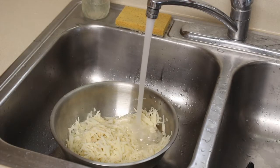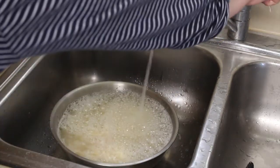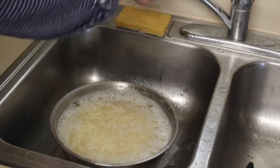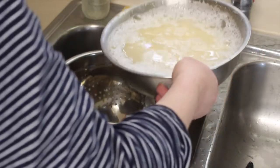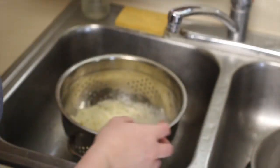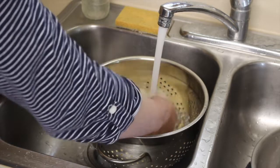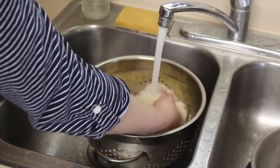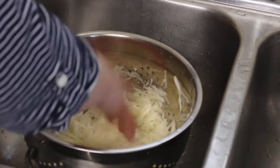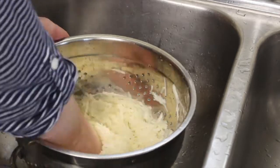I'm going to agitate the water and the potatoes with my hand for about a minute — this helps to release the starches. I'll then pour it into my colander inside the sink and continue to rinse the grated potatoes with cold water, rubbing the potato shreds through my fingers to remove as much starch as possible. This is going to create a crispier hash brown. If you skip this step you end up with more of a mushy pile.